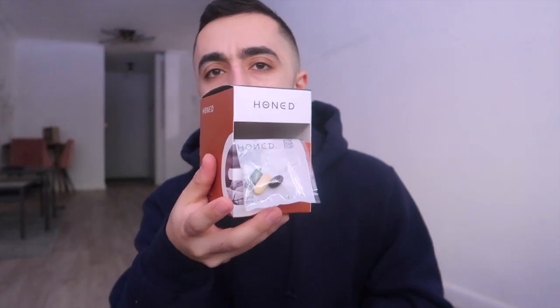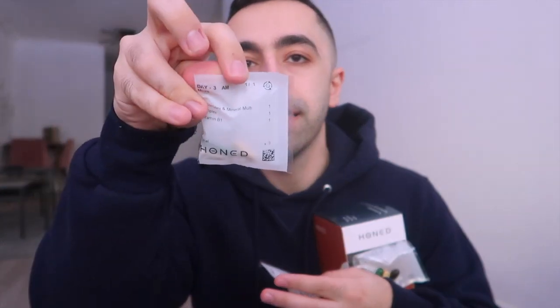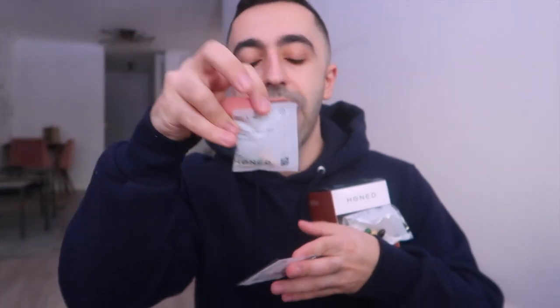This one is from a company called Owned or Honed — they make custom vitamins just for you. You can see it says 'Day 3 AM' and 'Day 4 AM' — you take them twice a day. You send a hair sample from multiple areas, it takes a couple of weeks, and then you get custom vitamins tailored specifically to your body's needs.